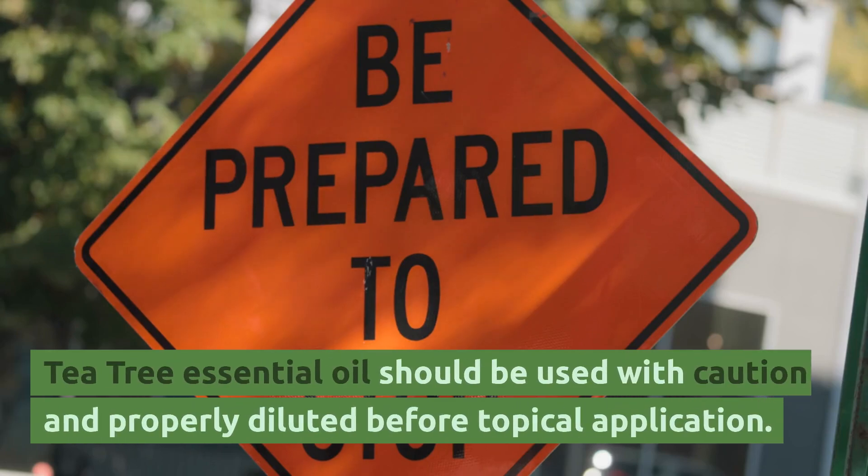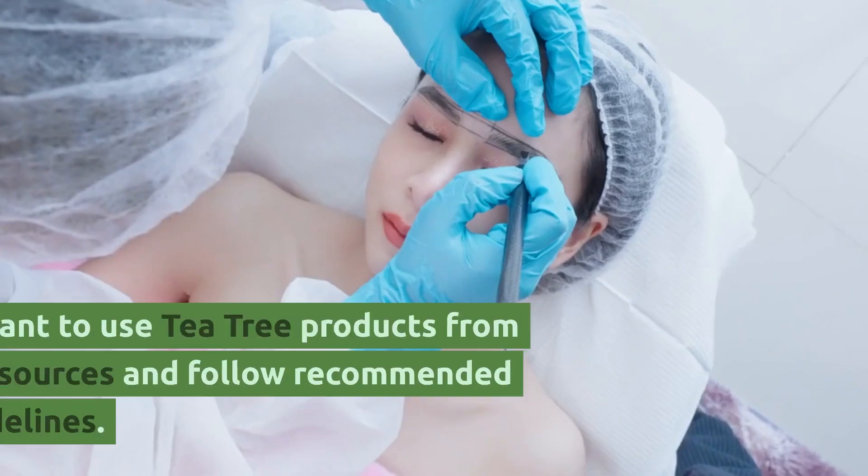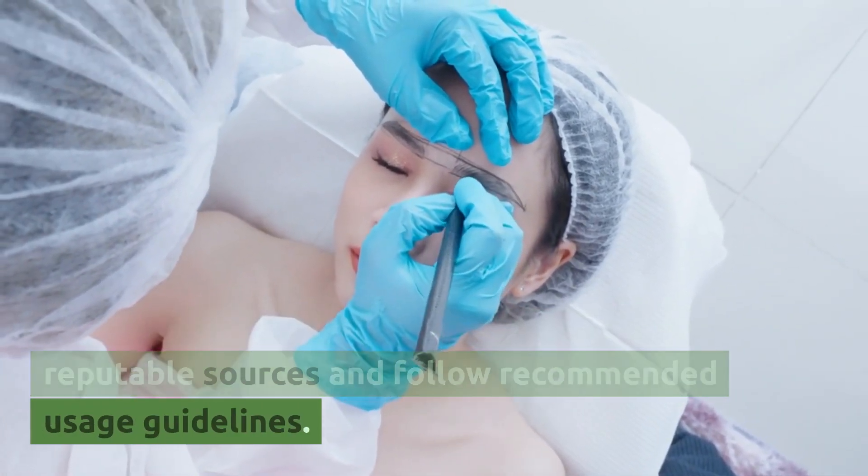Tea tree essential oil should be used with caution and properly diluted before topical application. It's important to use tea tree products from reputable sources and follow recommended usage guidelines.